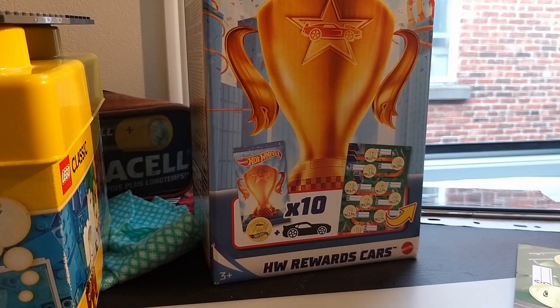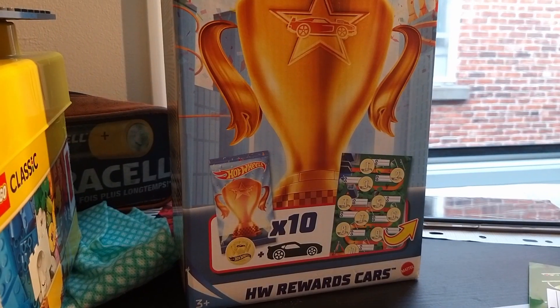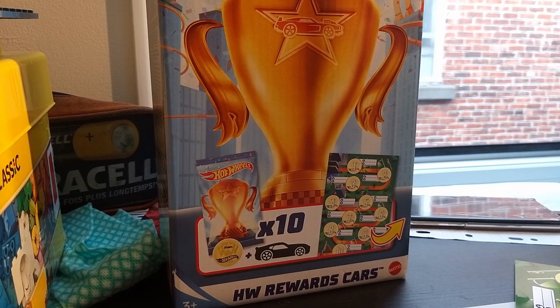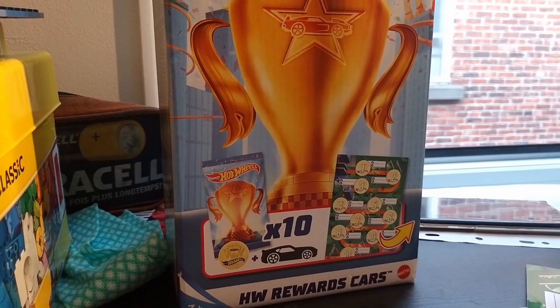Hello guys, welcome to a brand new review by Hot Wheels Road Beasts. Today's presentation we are going to keep up the unboxing of the Hot Wheels Rewards cars. So let's get started.